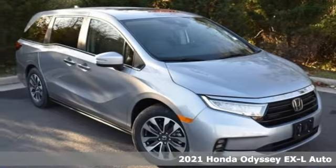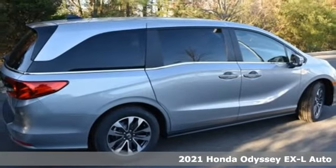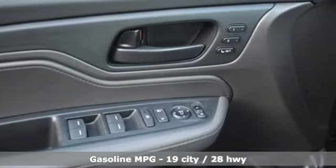Here's a new 2021 Honda Odyssey. From hood to hatch, it offers all the comforts and conveniences you could want, plus an exciting list of features.